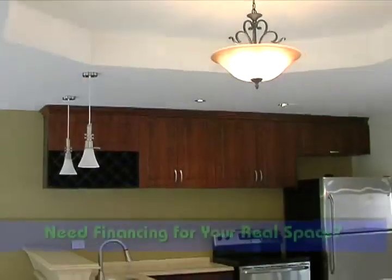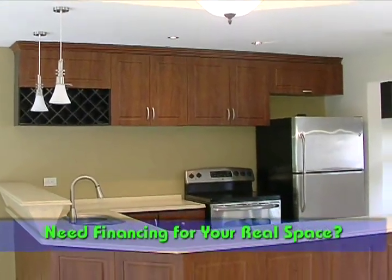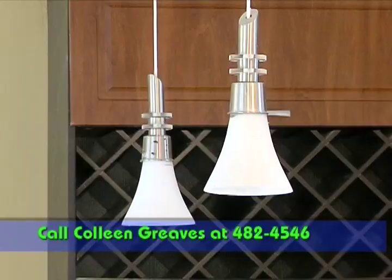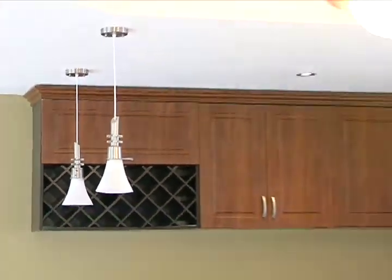The kitchen is completely installed and comes with stainless steel appliances, a built-in wine rack, marble countertops, and imported cabinetry throughout.